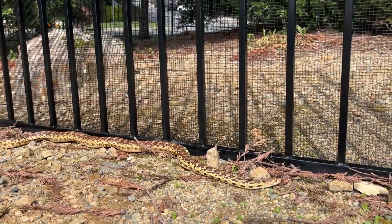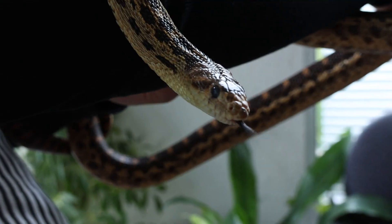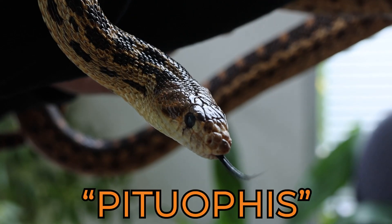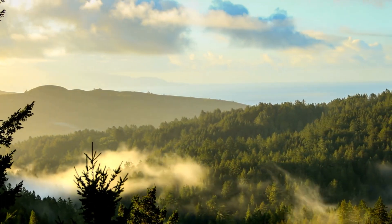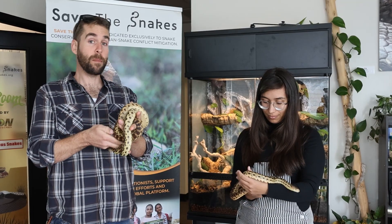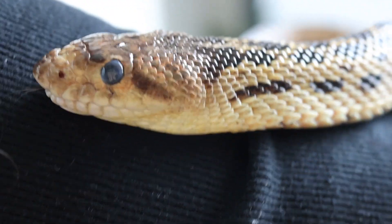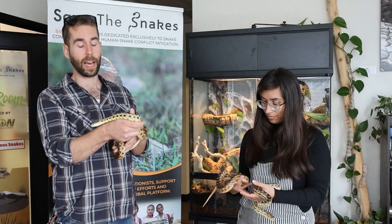Gopher snakes might look pretty familiar to you wherever you are in North America. This is a genus of snakes called Pituophis. Gopher snakes are on the west coast of the United States, but if you live in the Midwest you might know them as bull snakes, which is a similar species to our gopher snakes here in California.